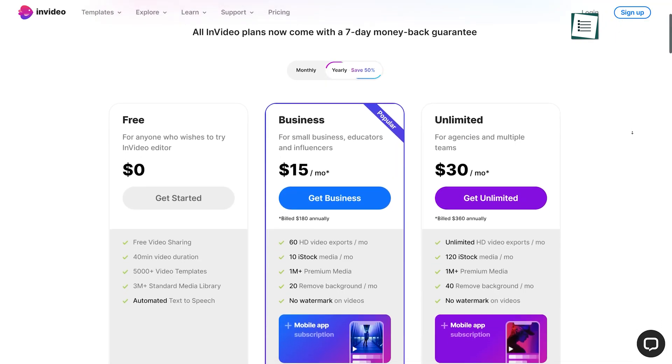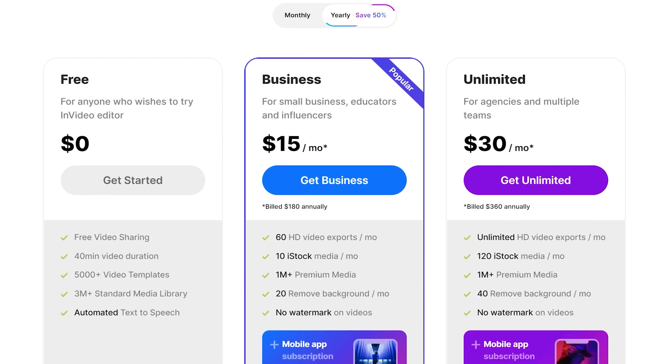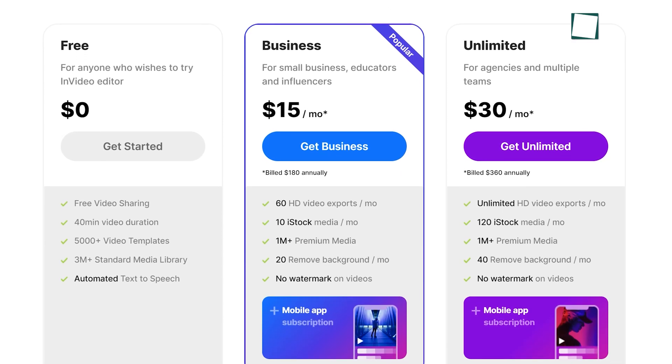It offers both free and paid plans. With the free plan, you can access more than 5,000 video templates to make 40-minute-long videos and more.